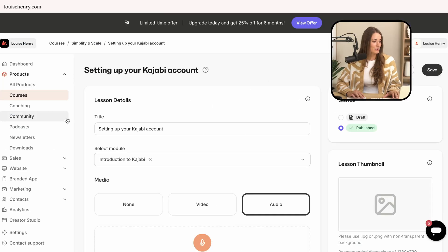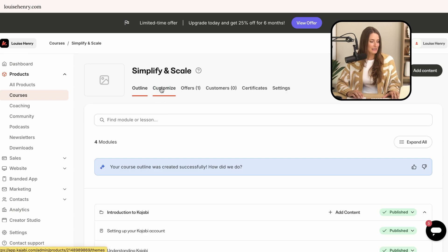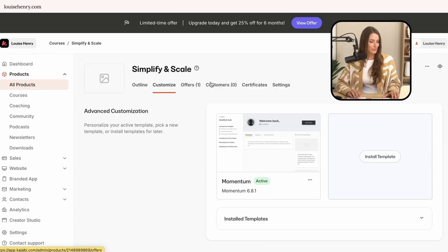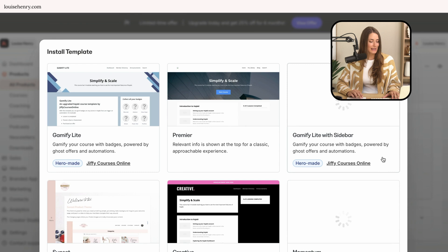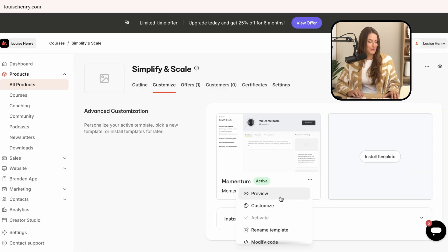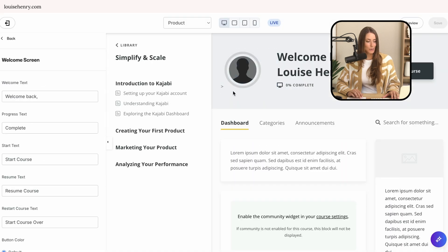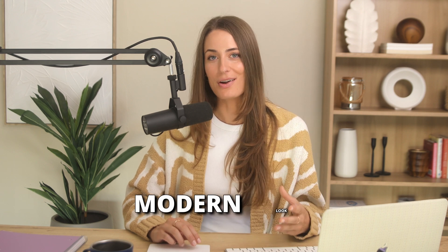If you go into your course and then over to customize, you can click 'install template' and you'll see a few different templates to choose from. You can customize the look — you can change your colors. I do like the overall modern look of Kajabi, but what I don't love is that you're quite limited in terms of flexibility and what you can do.